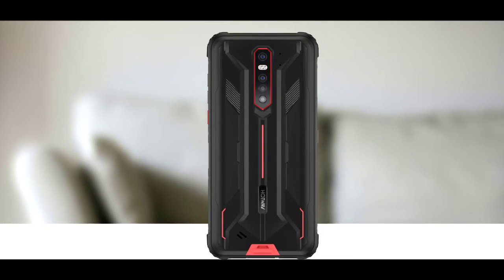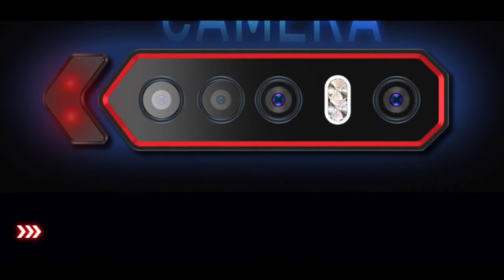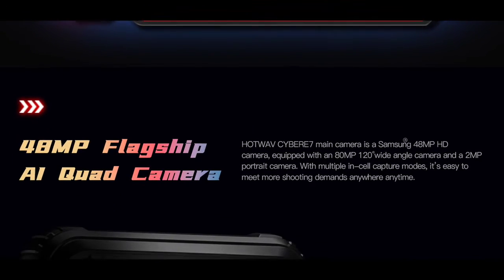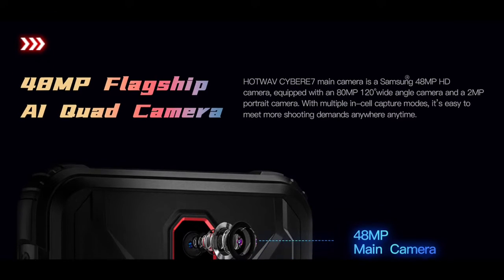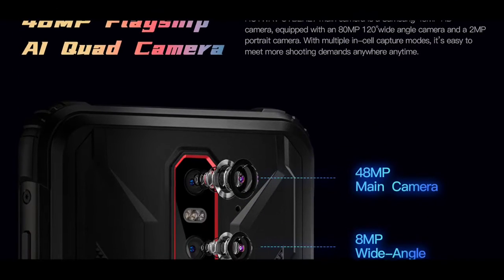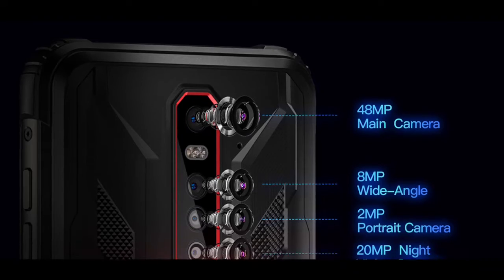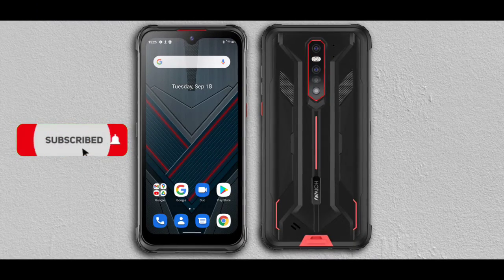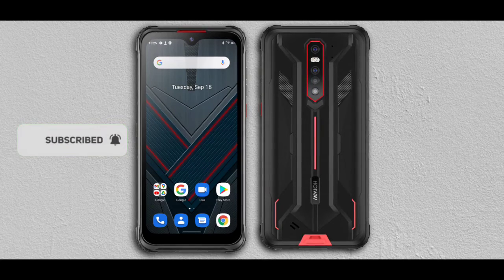It has a quad camera setup: a 14-megapixel main camera, an 8-megapixel wide-angle camera, a 2-megapixel depth camera, and a 20-megapixel night vision camera. The front has a 32-megapixel selfie camera. It also packs a massive 8,080mAh battery.